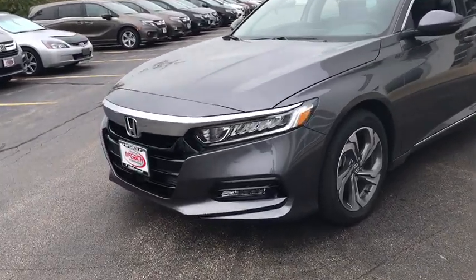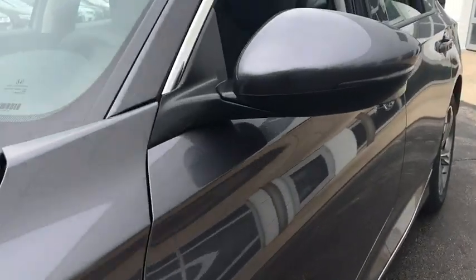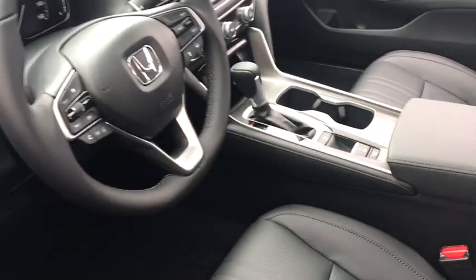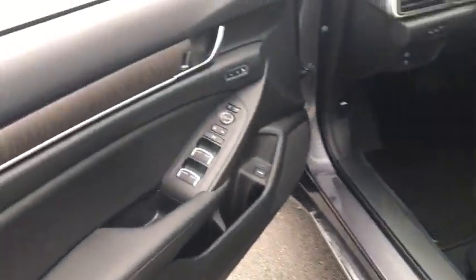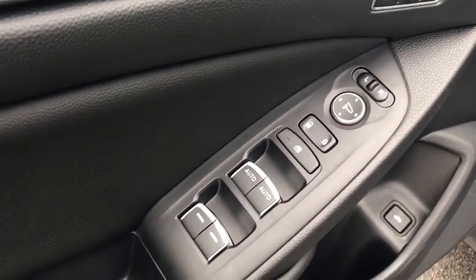Here are some of this vehicle's great options: backup camera, leather-wrapped steering wheel, front wheel drive, trip computer, fog lights, outside temperature gauge, engine immobilizer, body color door handles, low tire pressure warning, power rear window sunshade, leather shift knob.